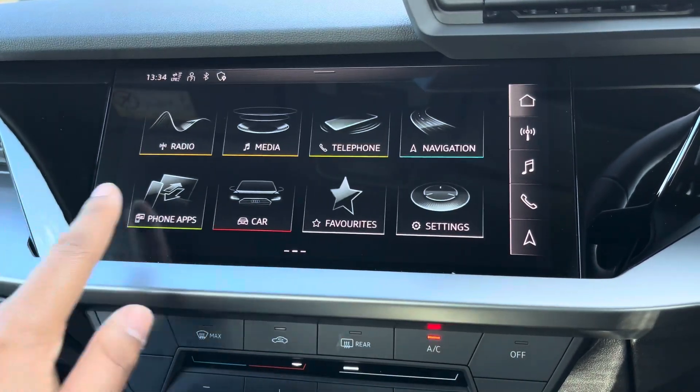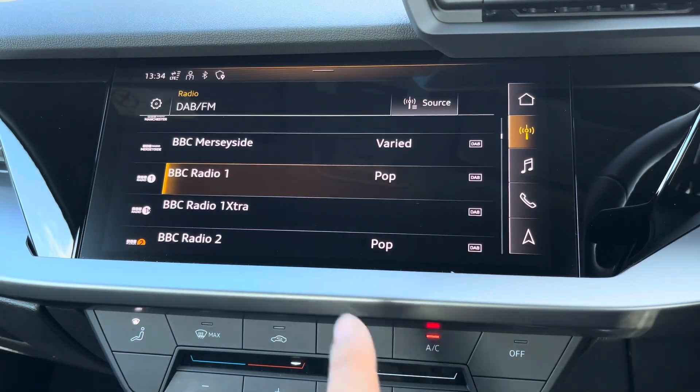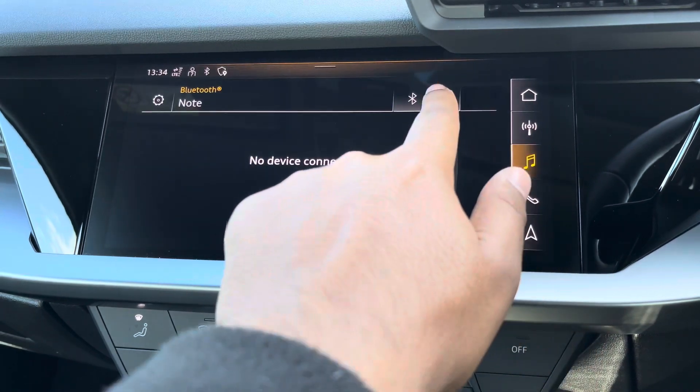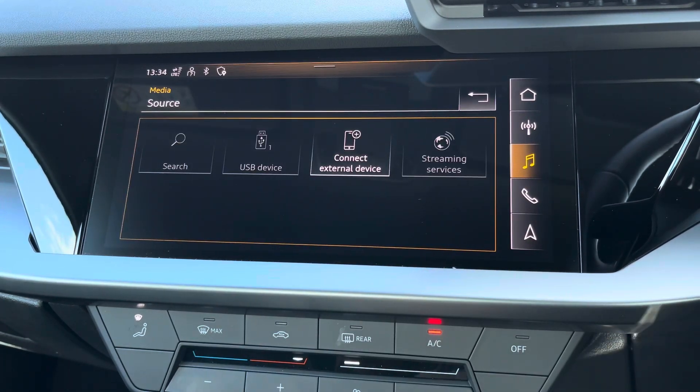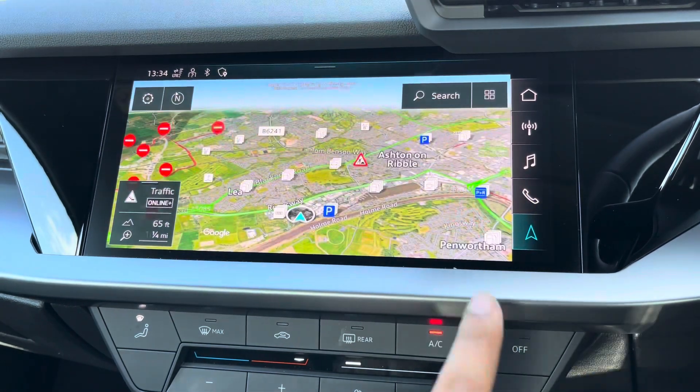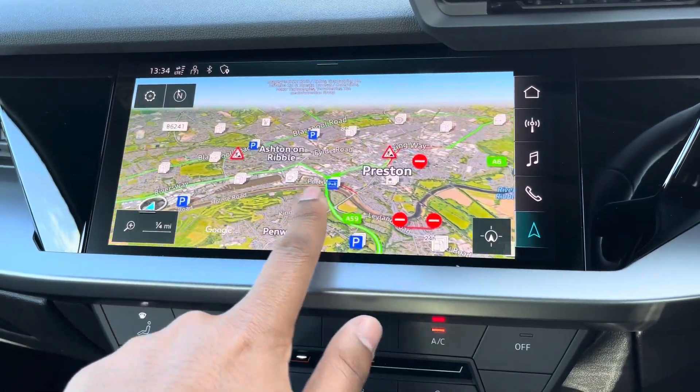The screen's functionalities include DAB digital radio so you can listen to your favourite radio stations, media controls with various sources such as Bluetooth and USB, telephone equipment for making hands-free calls, as well as navigation with 3D mapping so you can easily find a destination.